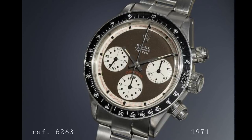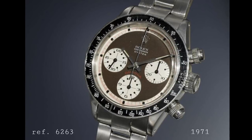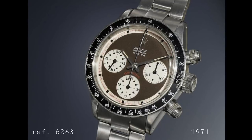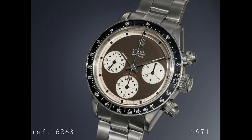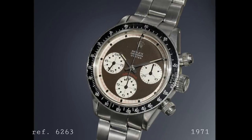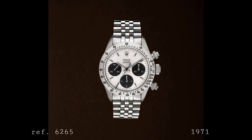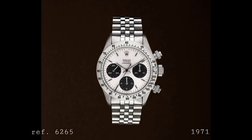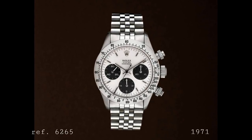In 1971 two new models were released. The 6263 was a 100m water resistant version with screw-down pushers, an enlarged screw-down crown, and a Bakelite bezel insert. The 6265 was identical but featured a polished steel bezel. In many ways these are the definitive versions of the Paul Newman Daytona — with the exotic dial these are, apart from Paul Newman's own watch, the most valuable versions because they simply have that aesthetic which works so well. Both are available with the non-exotic dial as well and both use the 727 movement.